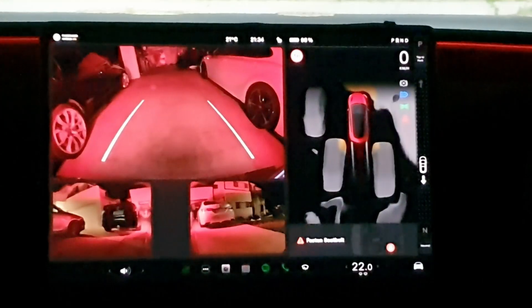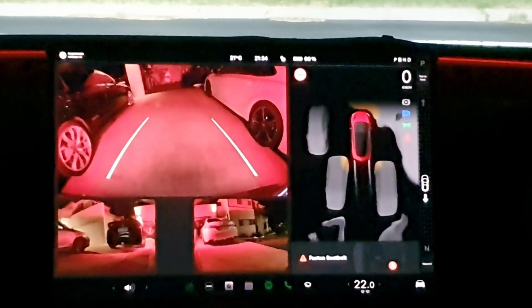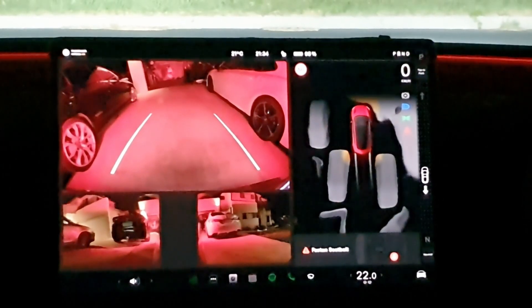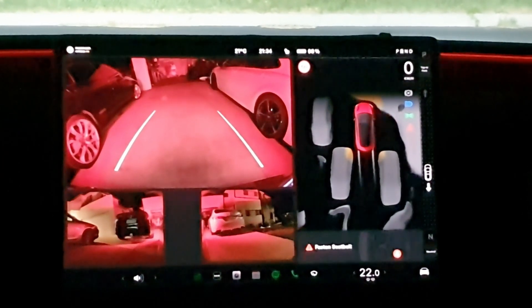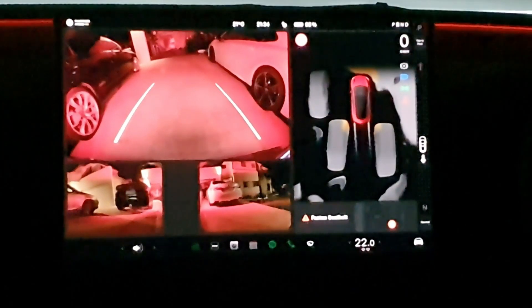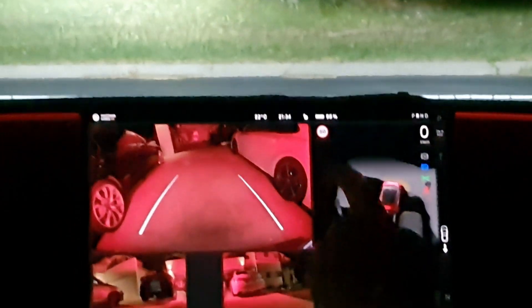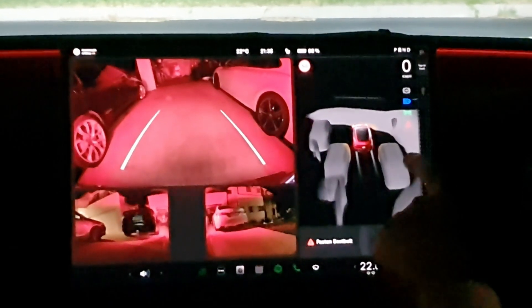Version 24.6 now brings the Tesla Vision parking assist features to the USS-equipped vehicles in the US. For my Australian colleagues and viewers, unfortunately this is only available to the Model 3 Highland — the 2024 Model 3 — at this stage, but should be coming in one of the next updates for the Australian audiences as well. It's a great feature. I like it better than USS. It does a lot of things that USS can't.